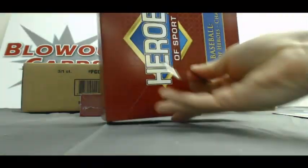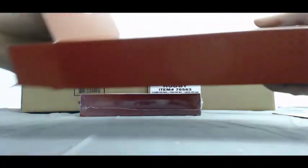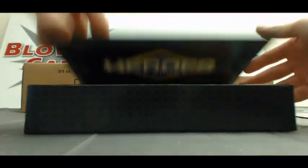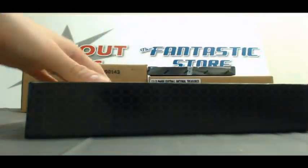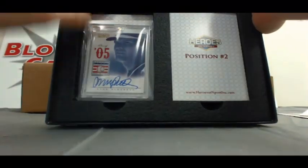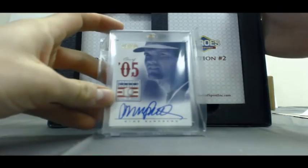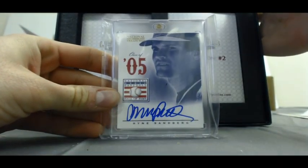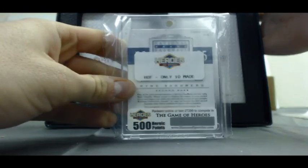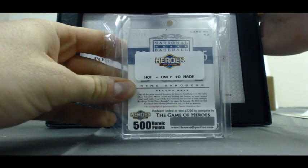Box two. We'll start off with position one — nice, from 2012 National Treasures Baseball, Ryne Sandberg Hall of Fame autograph, class of 2005, and that one is number three of ten. Nice low-numbered hit right there. Five hundred points.